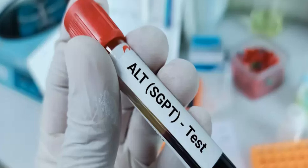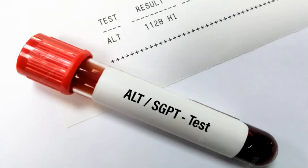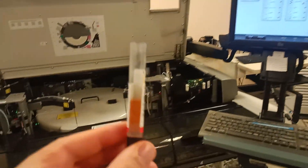ALT, or alanine aminotransferase, is an enzyme found mostly in the liver, with small amounts also found in the kidneys and other organs. Another name for ALT is glutamic pyruvic transaminase. Its elevation in the blood usually means liver damage. Here are the 12 most common reasons why your blood ALT level is high.